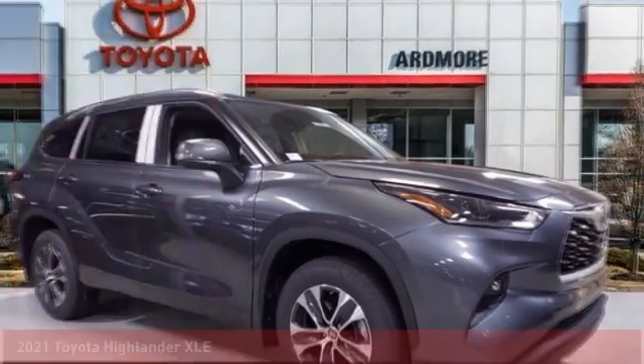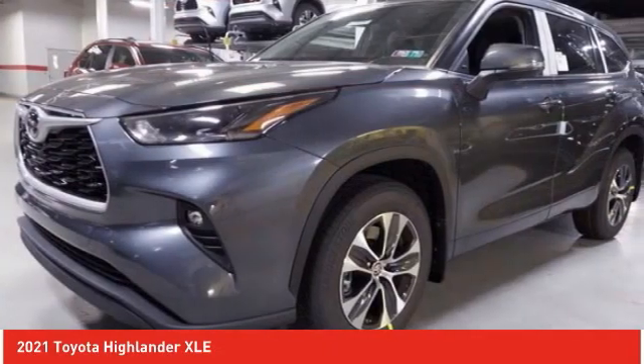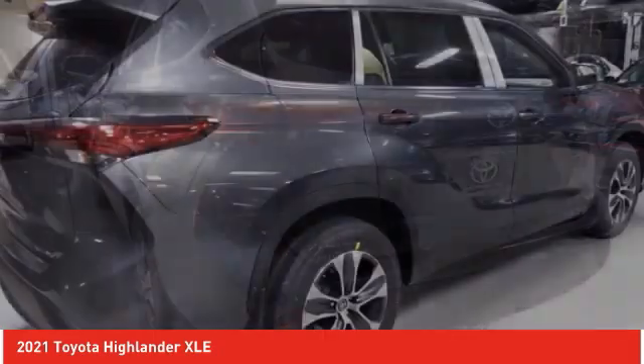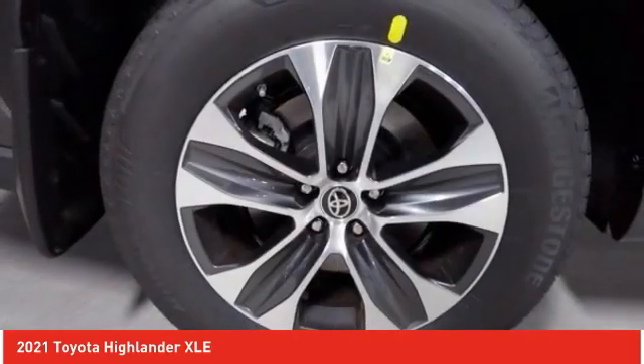Take a ride in the 2021 Highlander. The Highlander is the SUV that's thought of everything. The Highlander offers seating for up to seven and features Toyota's innovative center stow design. The second row bench seat folds away, leaving a pair of captain's chairs.